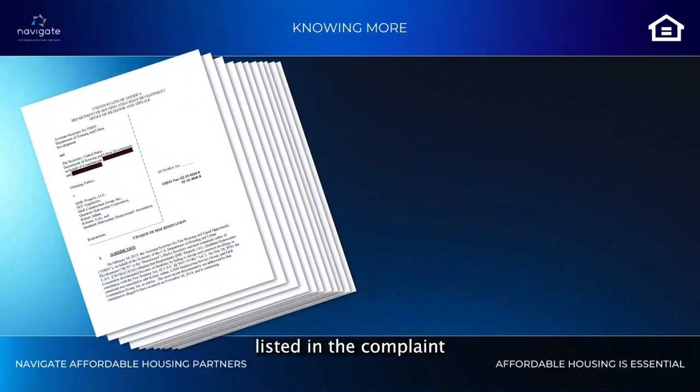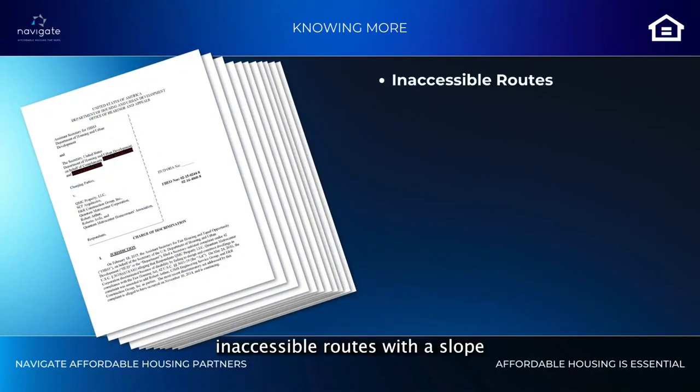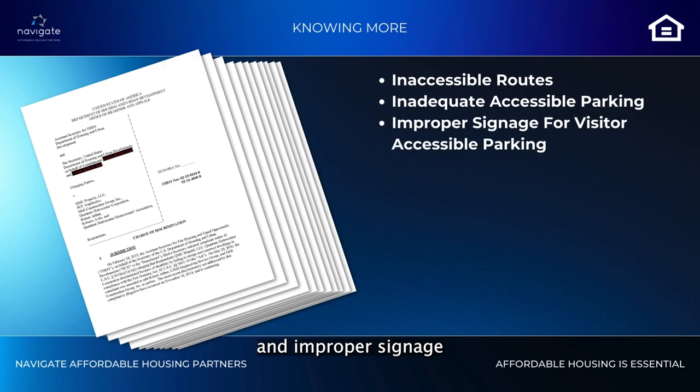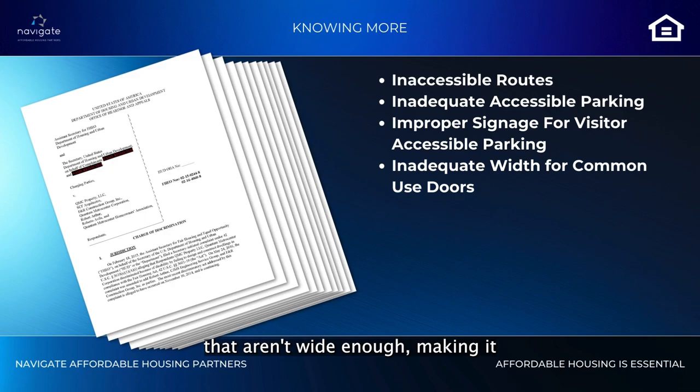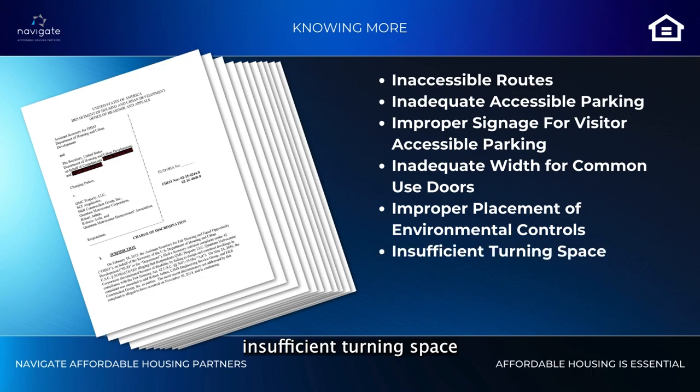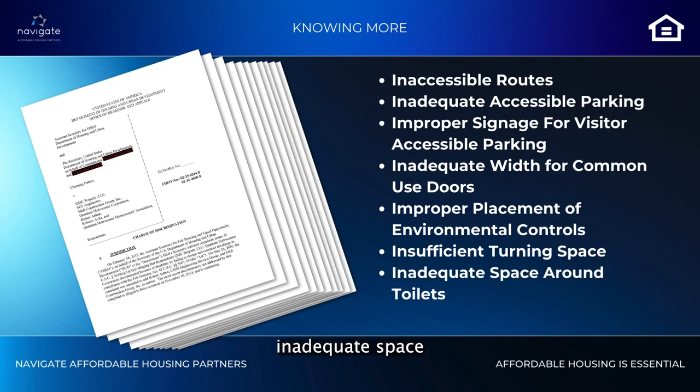Other issues listed in the complaint include inaccessible routes with a slope higher than the maximum required, inadequate accessible parking for residents, and improper signage for visitor accessible parking. Common-use doors aren't wide enough for wheelchairs to pass. Environmental controls like light switches and thermostats are placed out of reach for people with disabilities, and there is insufficient turning space in kitchens and bathrooms, inadequate space around toilets, and unprotected piping.